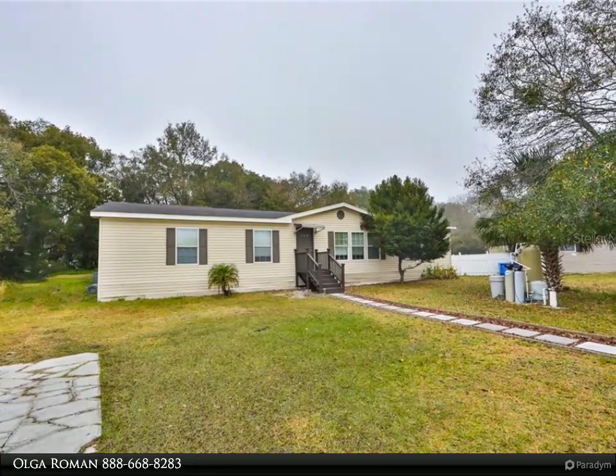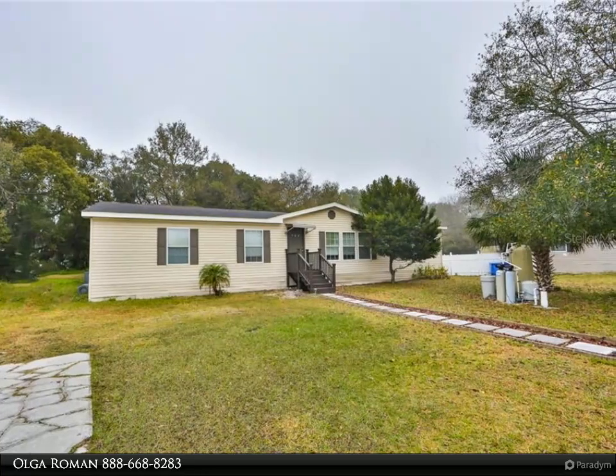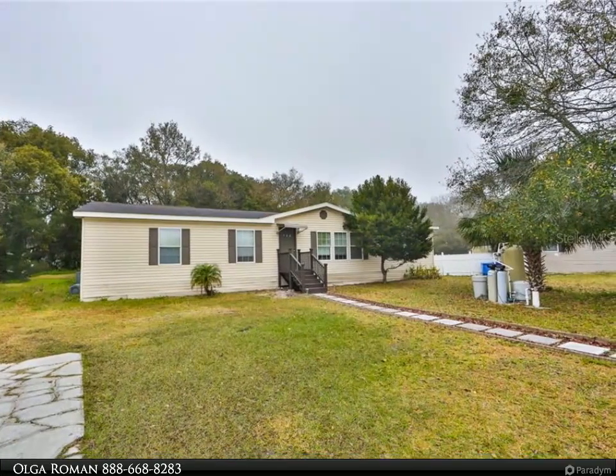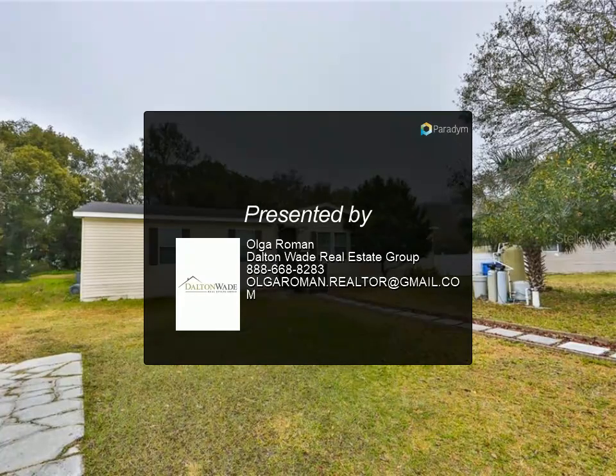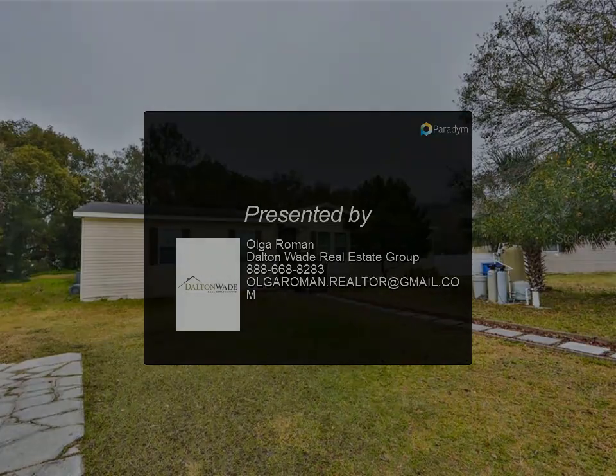Want to park your truck or your boat? No problem. Centrally located just minutes from I-4, downtown, Ybor City, Tampa, and Brandon. Call for more information.